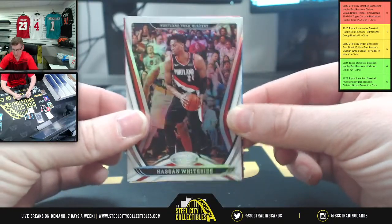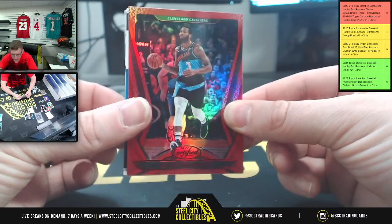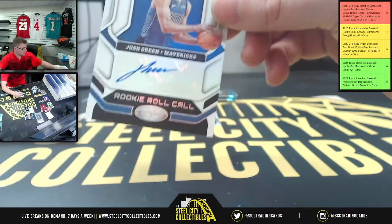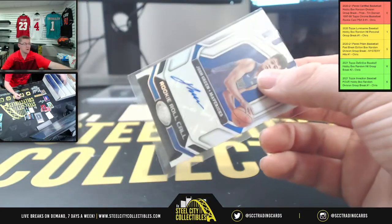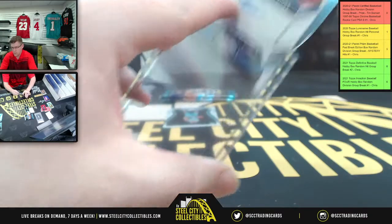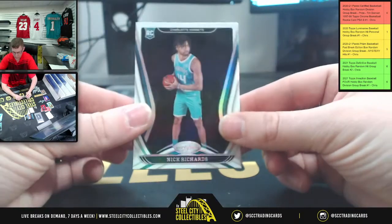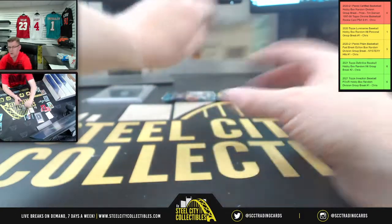First up, Hassan Whiteside, Portland. And Andre Drummond, Cleveland. Rookie roll call for the Mavericks — it's going to be Josh Green. Nick Richards, Hornets, and Miles Bridges, also Hornets.